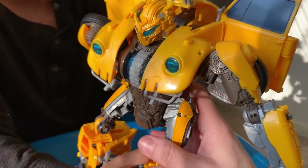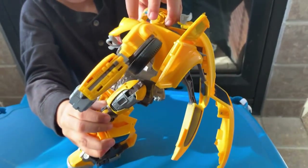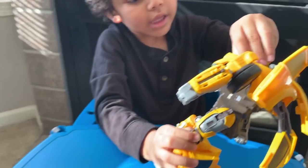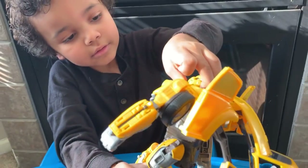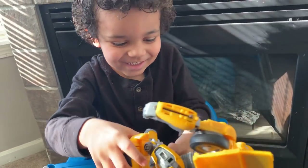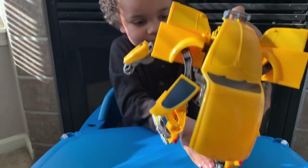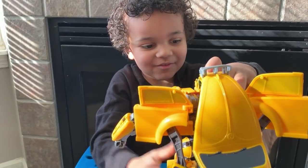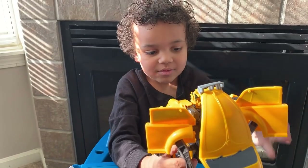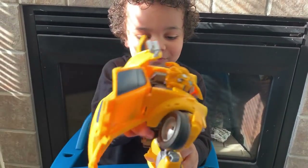There's sounds in here on his head. Is there? Yeah. He's trying to put him into his car. No, should you try to put him into a car? No. He looks like this because he's big. Whoa. There was sound.